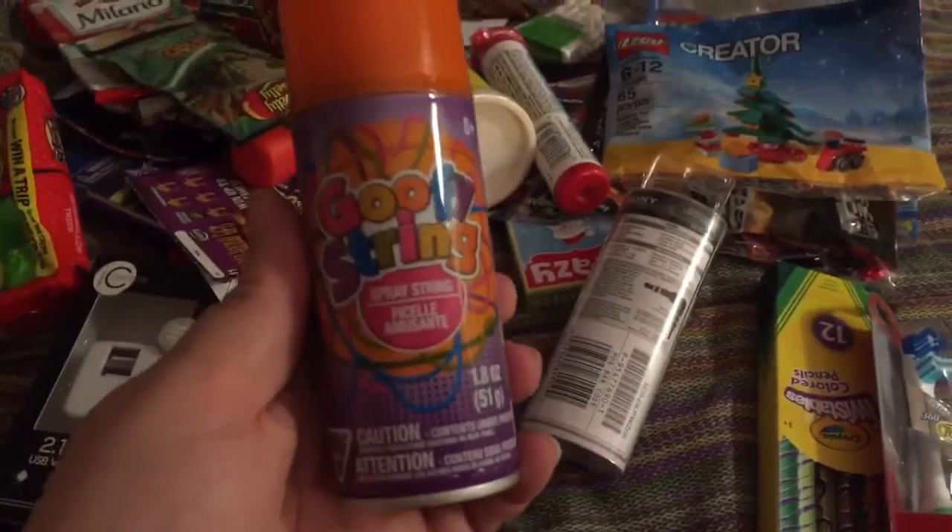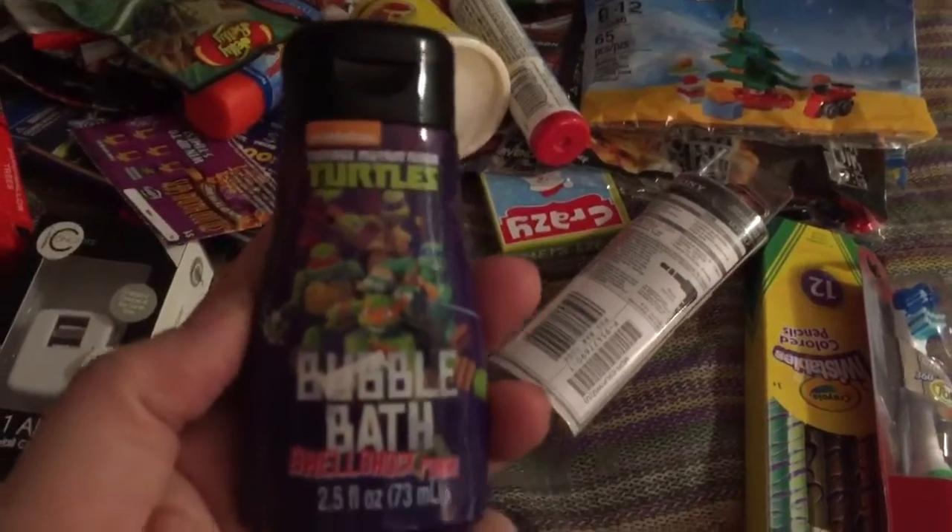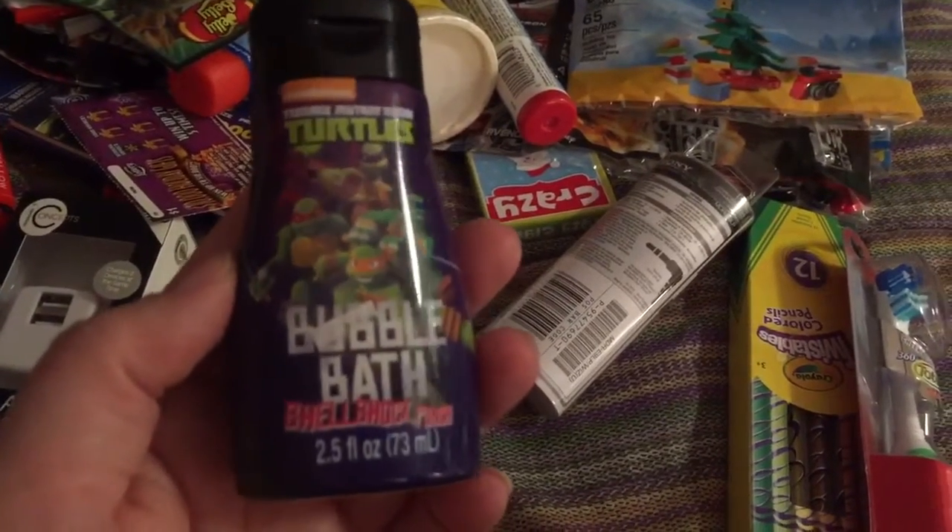I got him a silly string. I found this at Walmart on clearance for a quarter after the summer — it's this Ninja Turtle bubble bath.